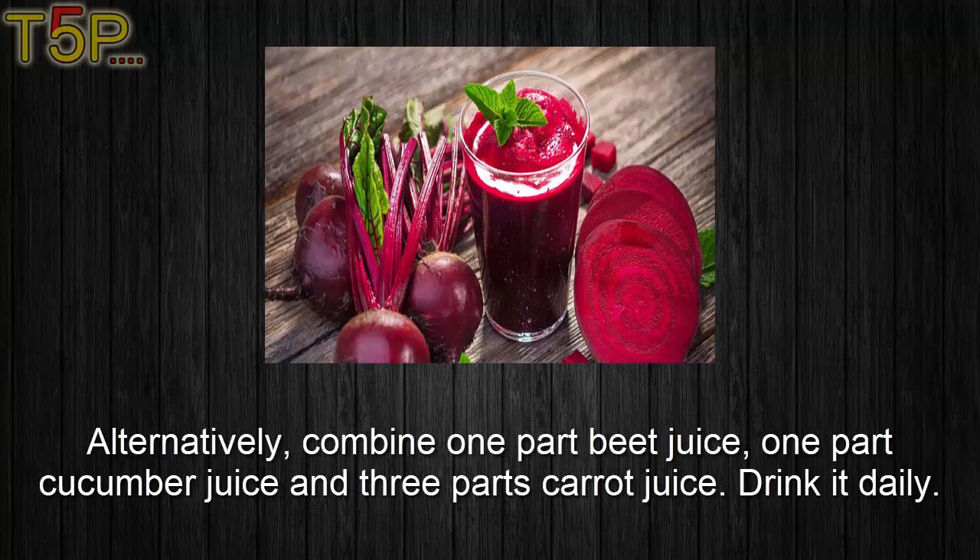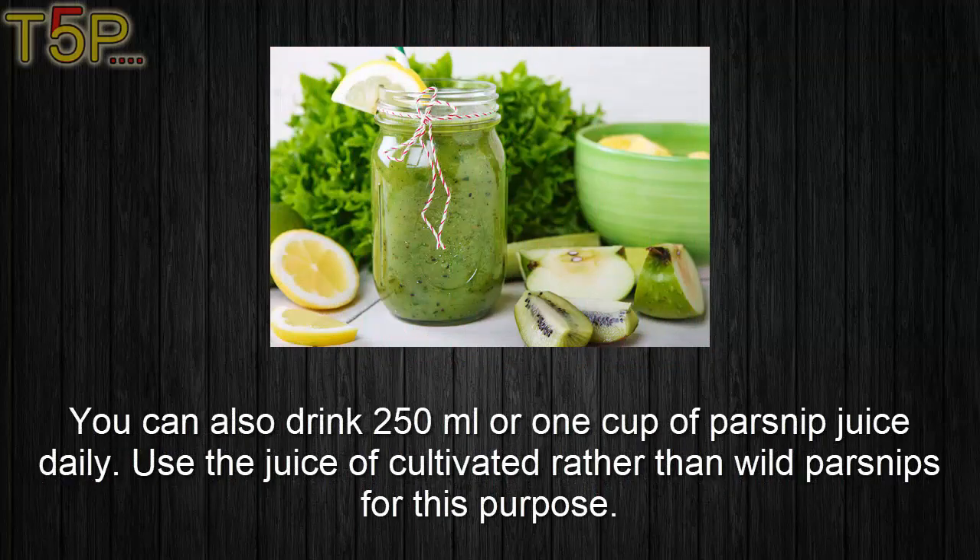Alternatively, combine one part beet juice and one part cucumber juice with three parts carrot juice and drink it daily. You can also drink 250 ml, or one cup, of parsnip juice daily. Use the juice of cultivated rather than wild parsnip for this purpose.